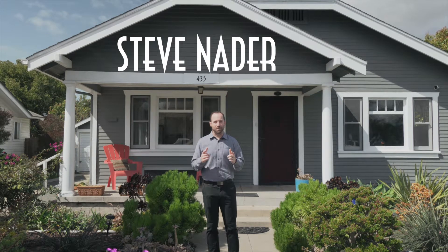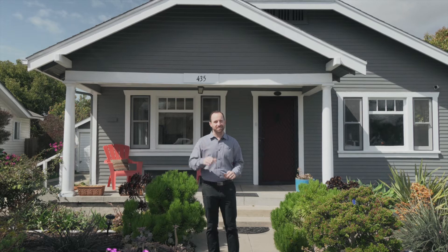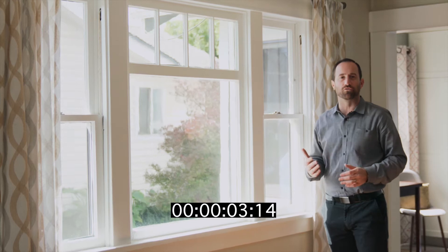Hey all you homebuyers out there, Steve Nader from Beach Team. I'm going to share with you five quick tips in less than 60 seconds. Let's go. What we're looking for here are problem areas that most homebuyers wouldn't even know to look for.